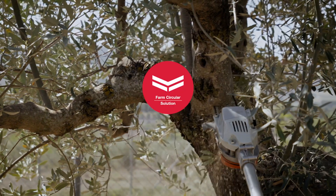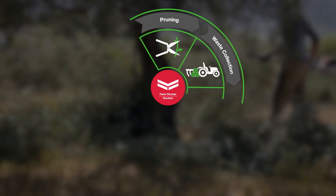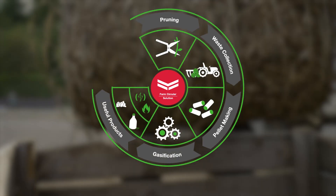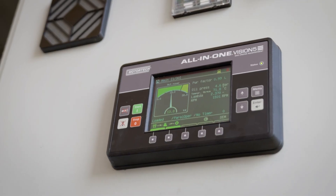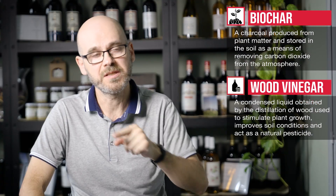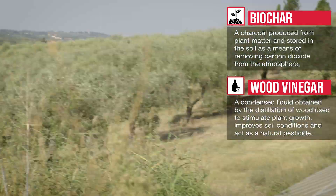I'm Roberto, group leader of the Renewable Energy Group in Janmar R&D Europe. Farmer's Circular Solution is a solution for farmers made by Janmar. Everything starts from the farmer and his problem, which is waste. Janmar technology can take this waste, process it, and produce useful products which go back into the farm. These products are heat, power, biochar, and wood vinegar. This is a circular loop which creates benefits but also improves the sustainability of the farm.